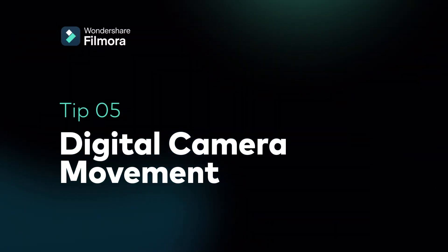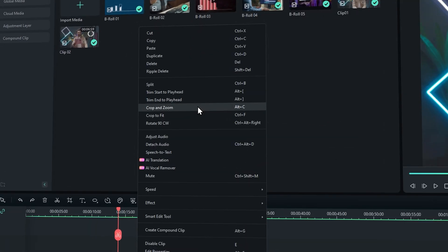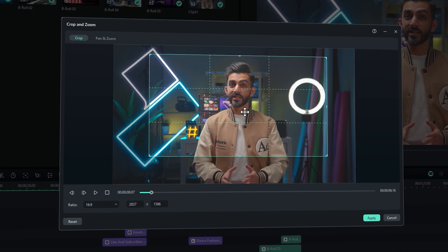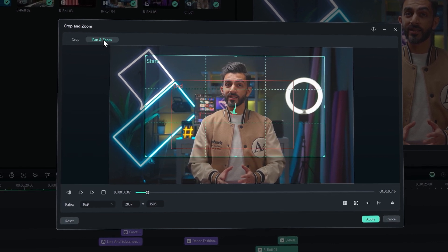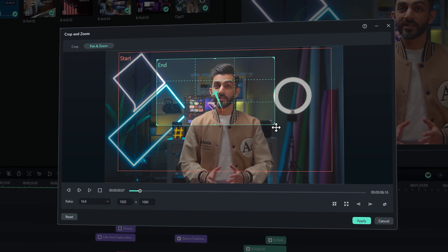Tip 5: Digital Camera Movement. Adding digital camera movements to your footage can make a big difference, as it draws people's attention to the part of the frame that you want them to see. Filmora offers a useful tool to simulate camera tilts, pans, and zooms, enabling you to add a cinematic flare to your video. Right-click on the clip and then you can find Crop and Zoom. You'll find the frame grid to guide you in selecting the desired frame. In the pan and zoom section, as you choose your start and end frames, Filmora will automatically add the camera movement.